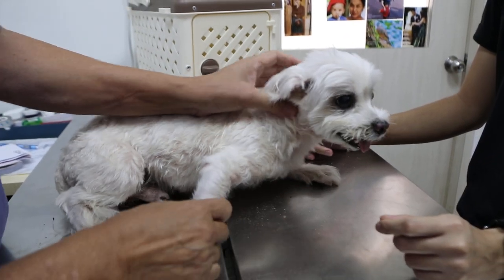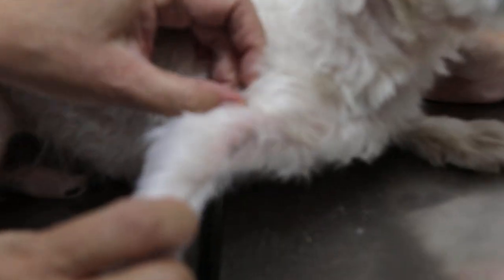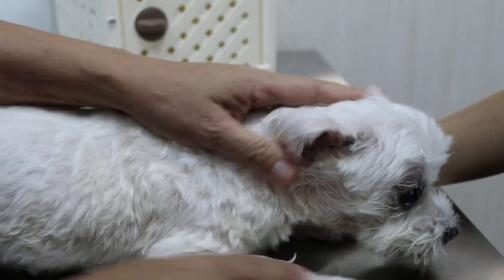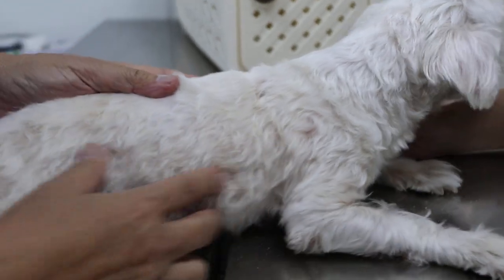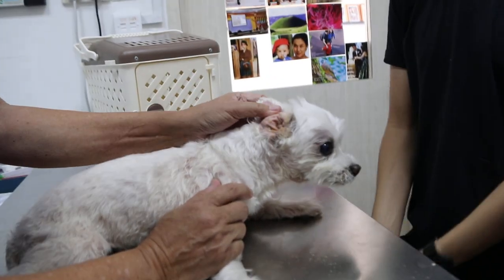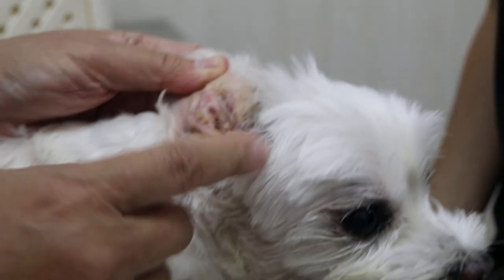The elbows are affected. Elbow involvement could be mites — demodicosis usually affects the face, the paws, the elbows, but not always. So we definitely know one major cause is the ears. How long has this been going on? You can see it's pigmented — quite long already. A few months? Or years? I think months, but it's an on-and-off thing.